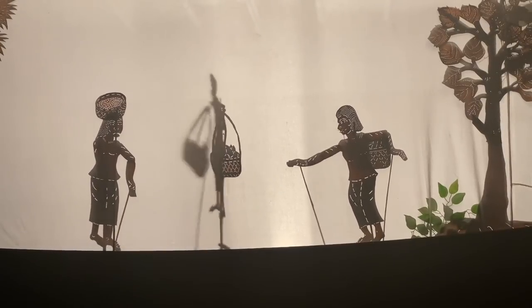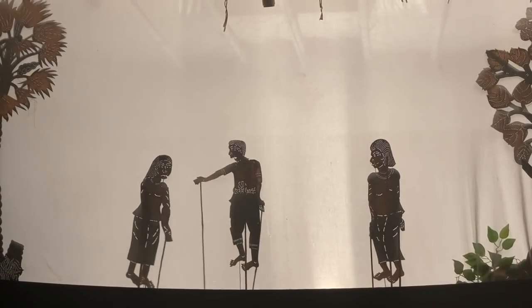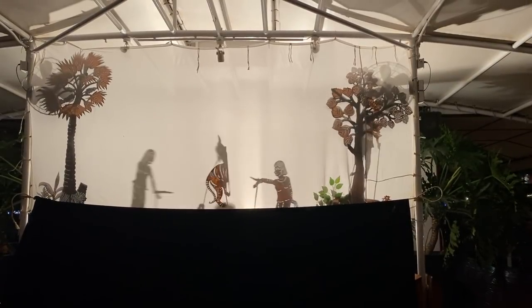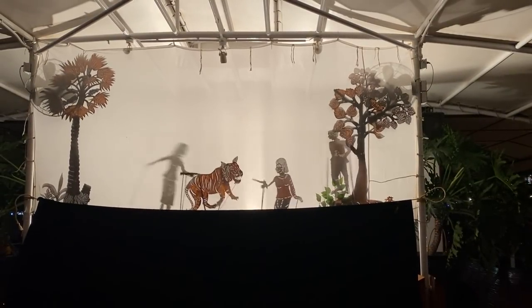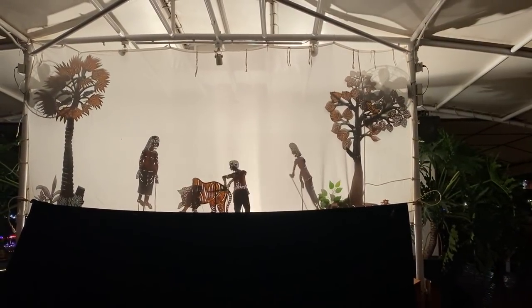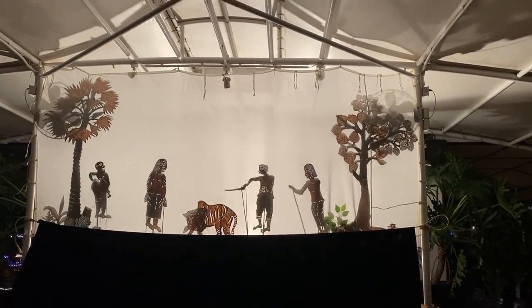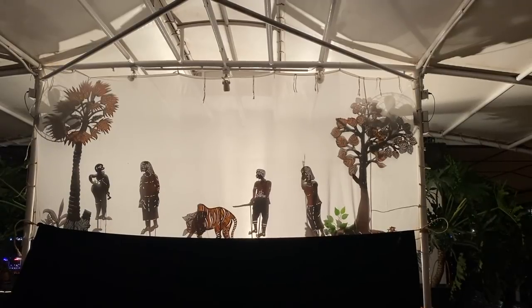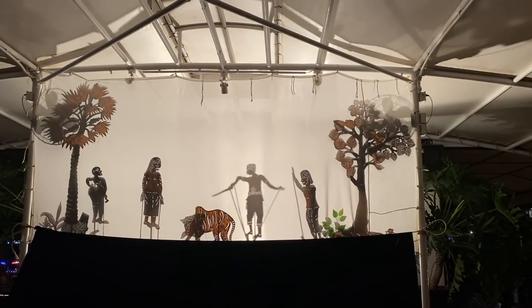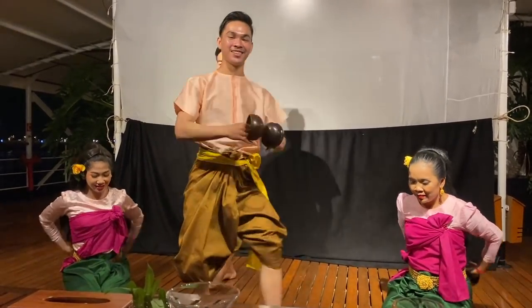Before bed we get to enjoy a traditional Cambodian shadow puppet show. A man and his two wives decide to take a rest whilst walking through the forest one day. They're suddenly attacked by a tiger, and whilst the man rushes to take refuge in the tree, the two women kill the tiger. As soon as he's sure the danger's past, he creeps out of the tree and pretends to give the tiger the final death blow. When a passing stranger comes along and asks what happened, everyone agrees that he was very courageous and killed the tiger. And this is the most delightful traditional coconut dance.